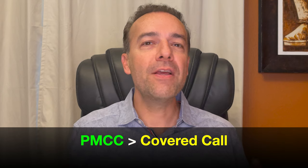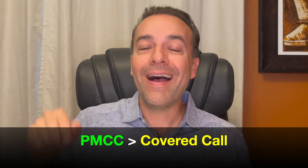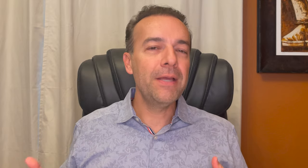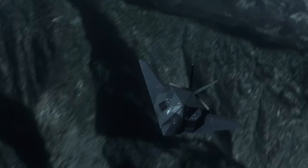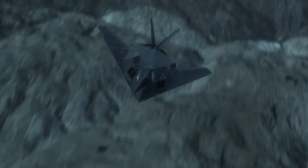We spoke about some of the disadvantages of doing a poor man's covered call versus a covered call. But if you left the video now, you'd probably think poor man's covered calls weren't any good — and that would not be accurate. In my opinion, poor man's covered calls are a secret weapon for option traders that only a few traders completely understand and use properly.